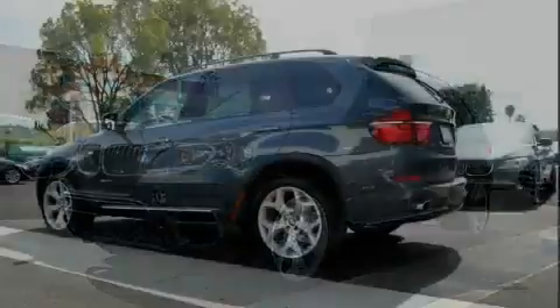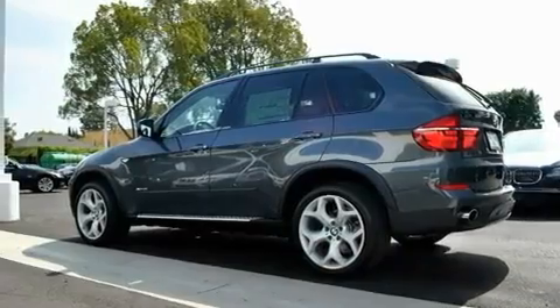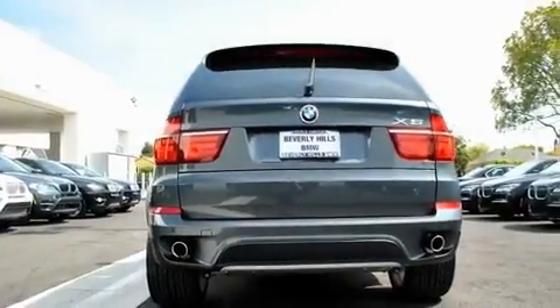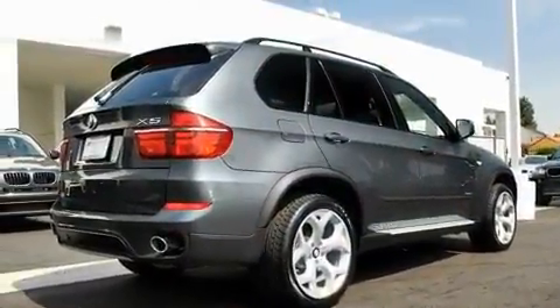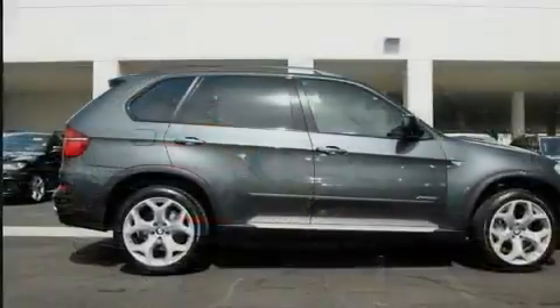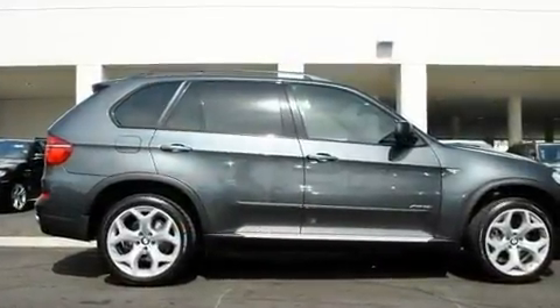Its top features and packages include a technology package, a heated steering wheel, a power rear tailgate release, wood trim interior accents, running boards, a cold weather package, a convenience package, heated front seats, air conditioning with automatic climate control, and a navigation system.